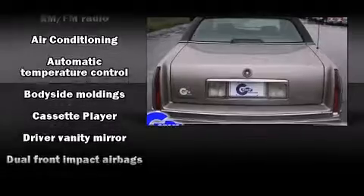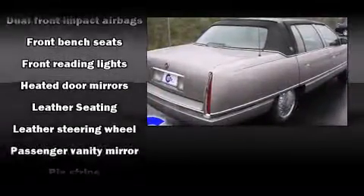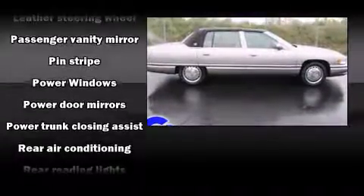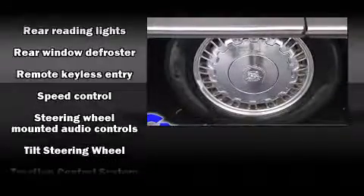Passenger security is always assured thanks to the various safety features, such as dual front impact airbags, traction control, and four-wheel disc brakes with ABS. Safety and maximum capability are assured via self-leveling rear suspension, which maintains optimal driving geometry.